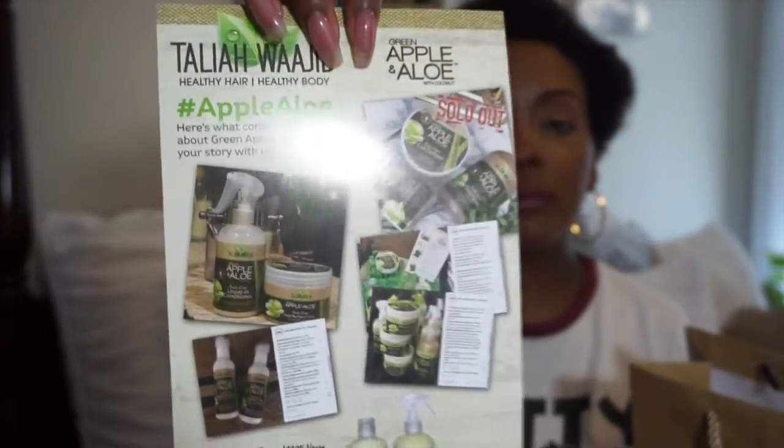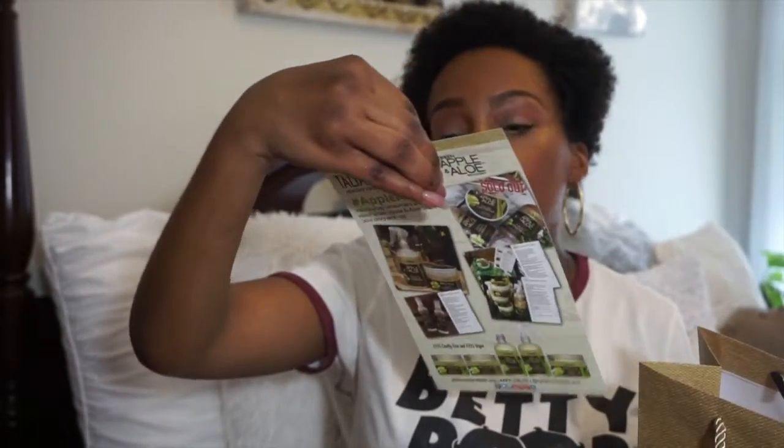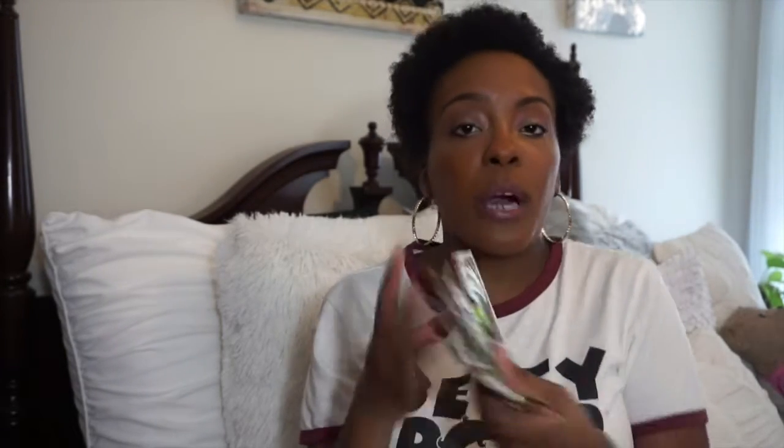Inside the bag is a flyer for their new line — the apple aloe line — and they have a new apple cider deep conditioner on the other side. They also gave us free samples. This is all the apple aloe brand: we have a curl definer, a leave-in conditioner, shampoo, curl elixir, and hold me down gel.